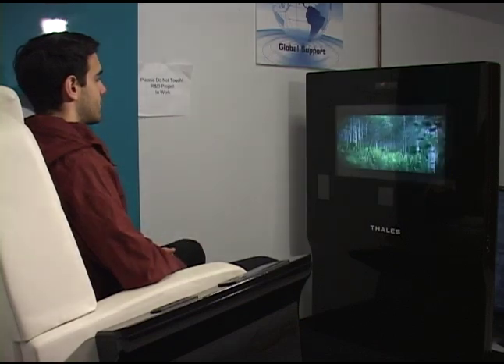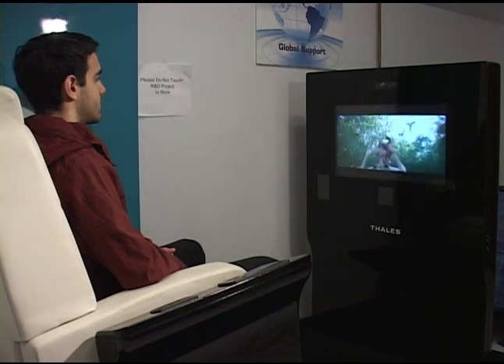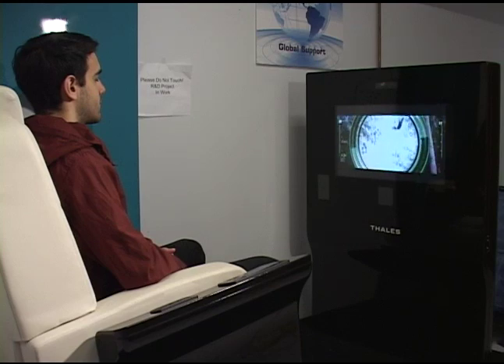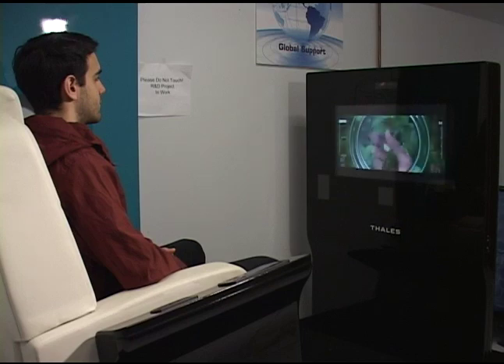If you notice, the player controls have now actually disappeared. So from a cover level, the passenger — if they're eating dinner, talking to the flight attendant, or conversing with someone else — it actually does not navigate the system.